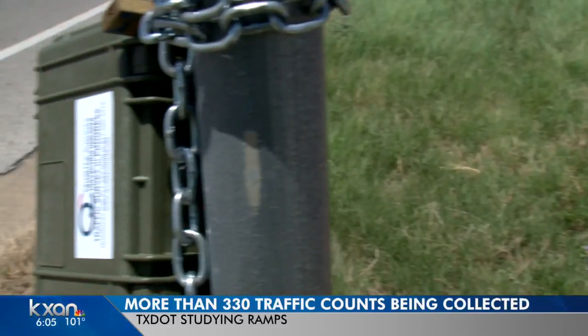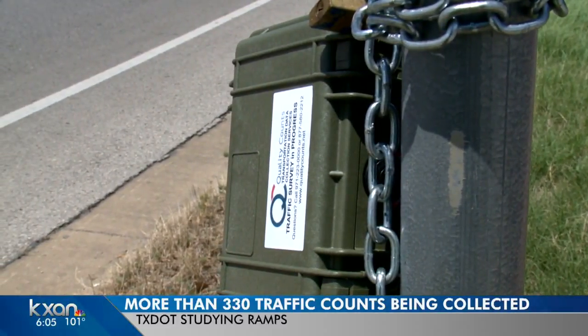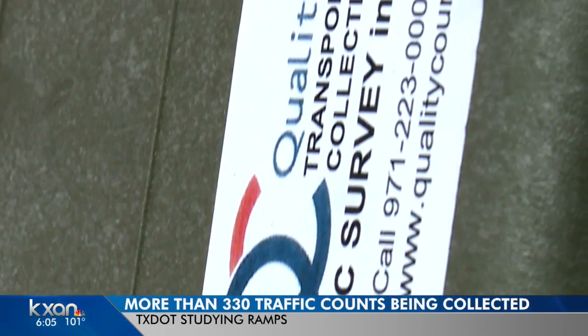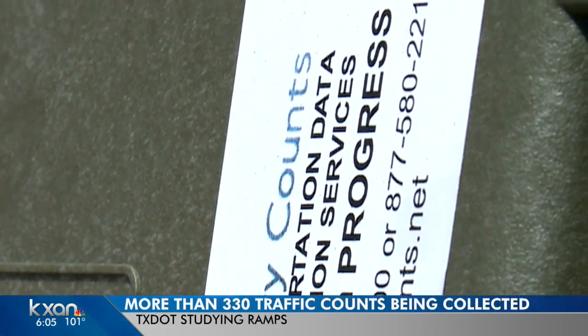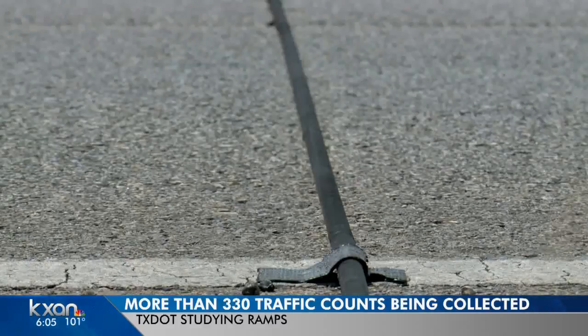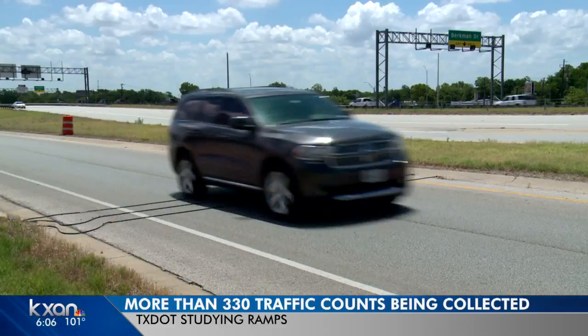Counting cars is nothing new to TxDOT. They track traffic volumes on I-35 annually. Every five years, they monitor traffic entering and exiting highways in Austin, especially traffic just passing through. It gives us the most information possible for us to make the best decisions when it comes to improvements to the road.